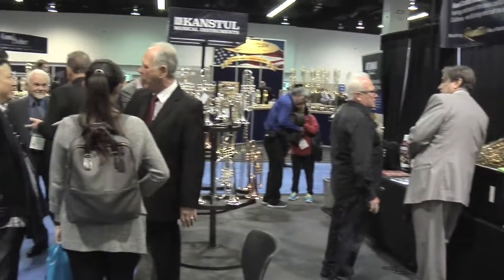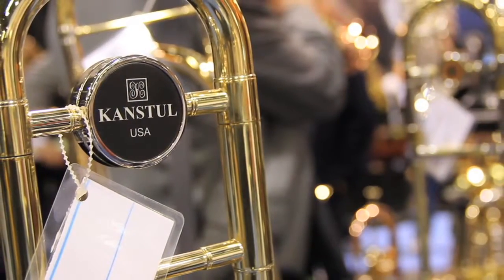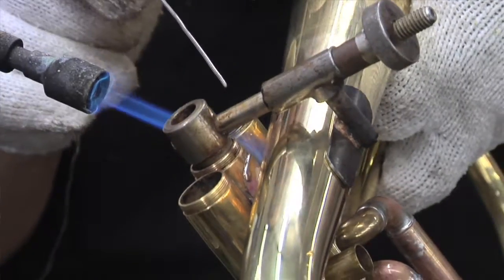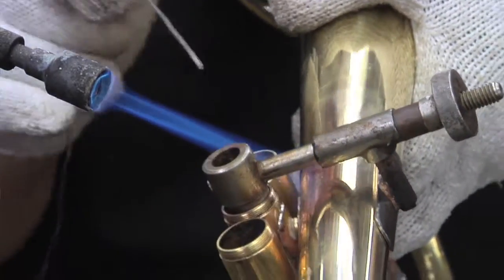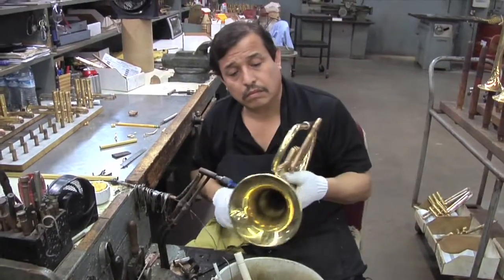What makes Canstall a step above the rest? Nothing resonates like a Canstall — and it's more than just a saying, it's really, really true. Back at the factory you see these artists and craftsmen working with the horns with a torch in their hands. We bother to temper our bells, and a lot of companies don't do that anymore.